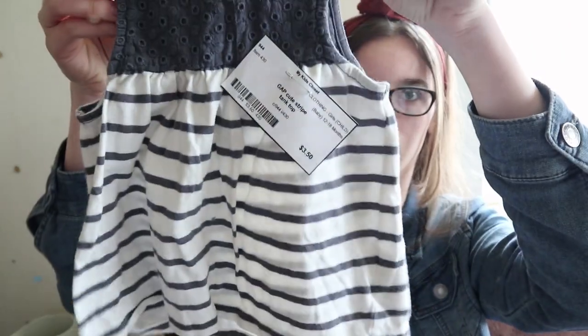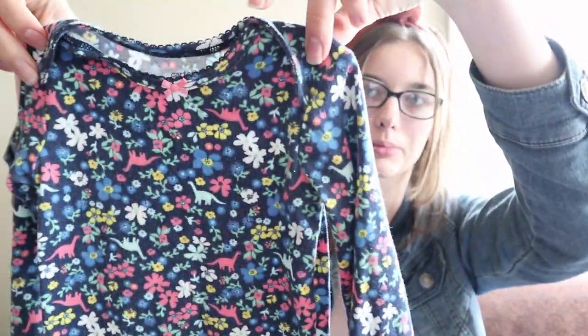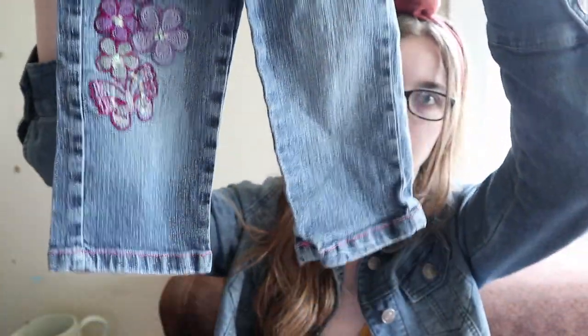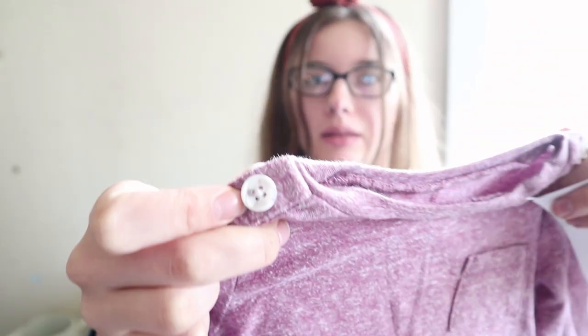For four dollars I got this 12 month size dress that has some shorts inside. And this one was $3.50 — it's a little tank top, isn't that cute — and that's 12 to 18 month size. Then these were I think $5 and these are 12 month size, but it's a floral and dinosaur print onesie with matching pants and zippers. Then this set was $8 — it's some jeans with floral prints, these are 12 month size, and it has this purple shirt with a pocket and buttons on the shoulders.